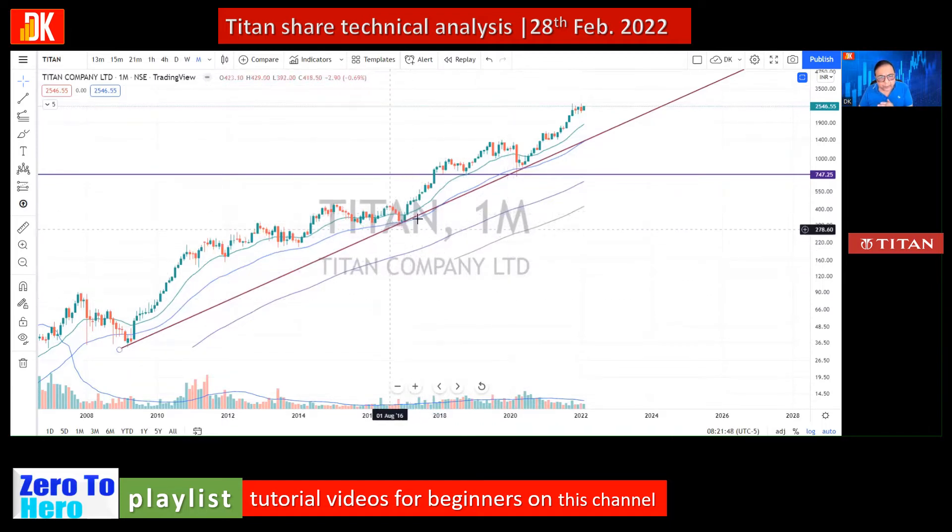Price has taken support on EMA 55 multiple times. Post the 2020 bear market, the stock formed a multiple bottom pattern, and the apex of the bottom was decisively broken out in December 2020, followed by a sharp rise. The target of this double bottom has already been achieved.